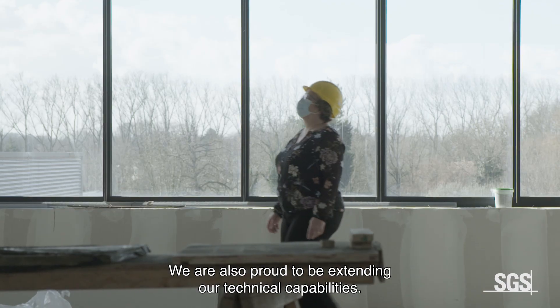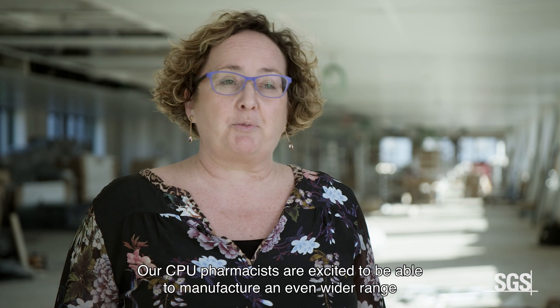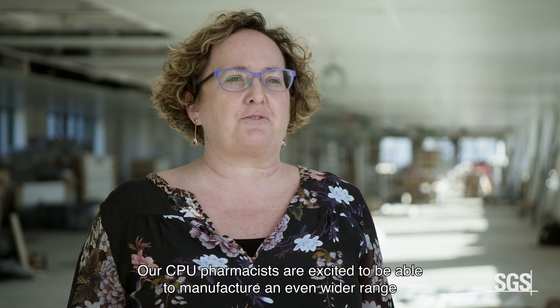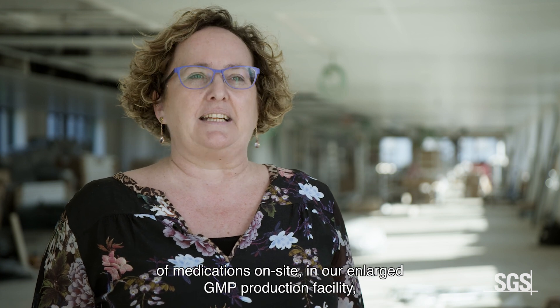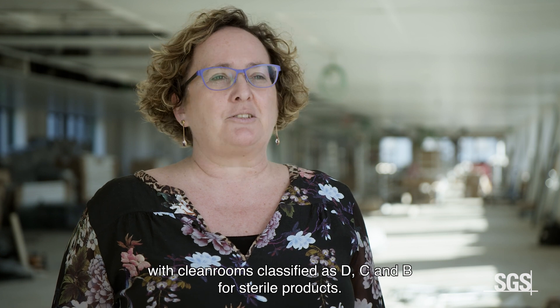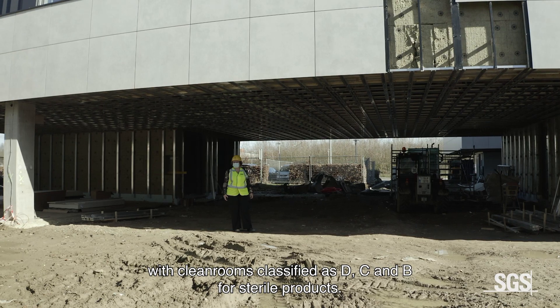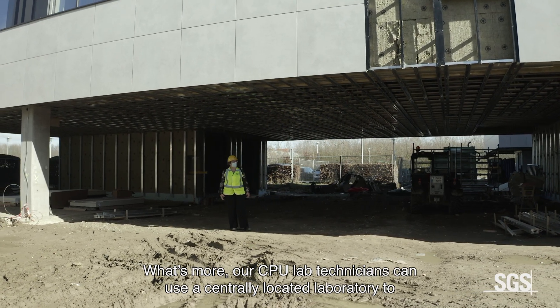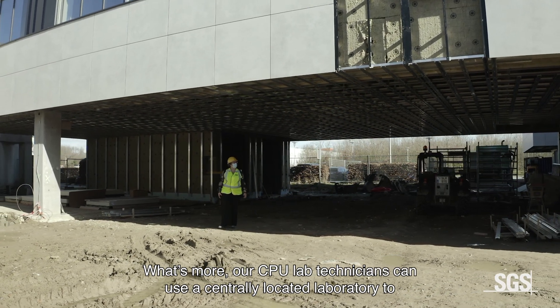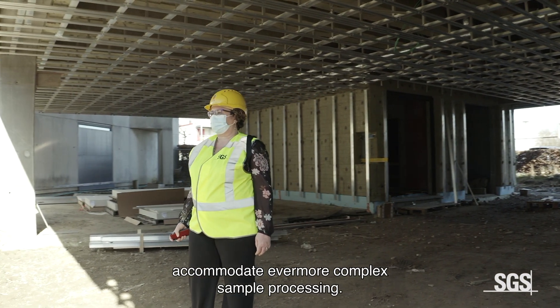We are also proud to be extending our technical capabilities. Our CPU pharmacists are excited to be able to manufacture an even wider range of medications on site in our enlarged GMP production facility with clean rooms classified as D, C and B for sterile products. Our CPU lab technicians can use a centrally located laboratory to accommodate ever more complex sample processing.